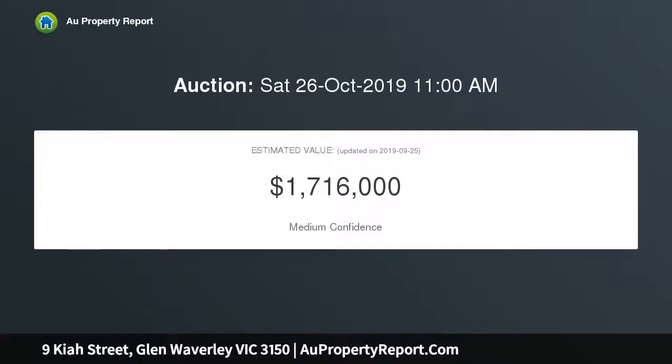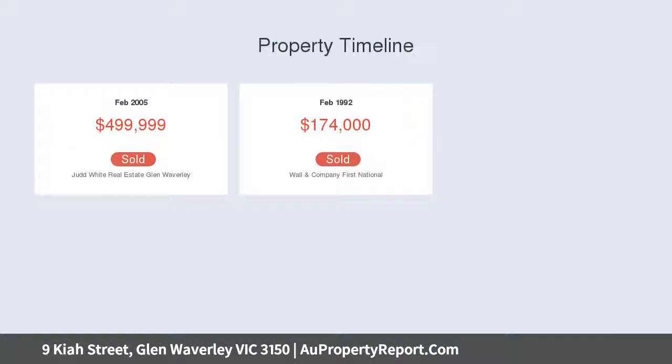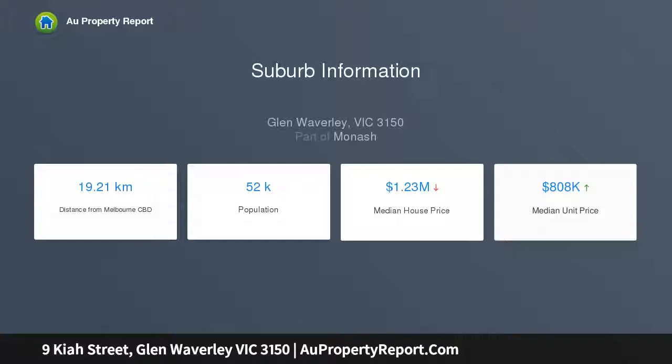Flowing across two levels, the home design sees all four bedrooms located at the entry level, including the master bedroom with a private en suite, accompanied by a family bathroom, separate toilet, and large laundry.